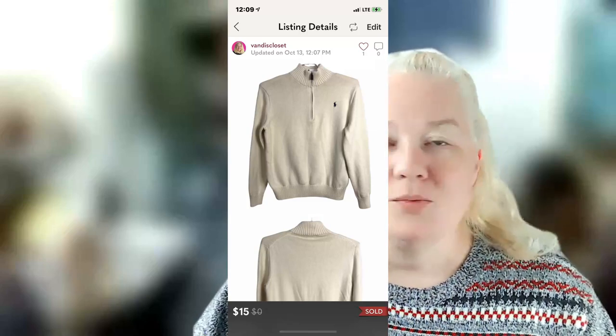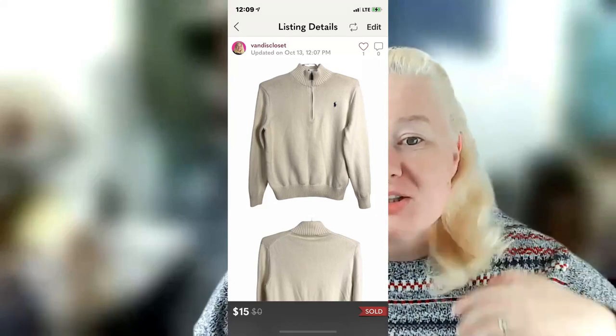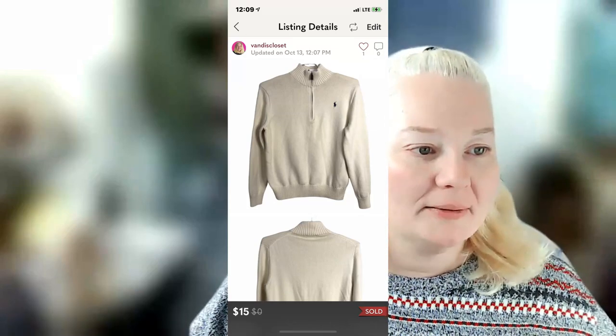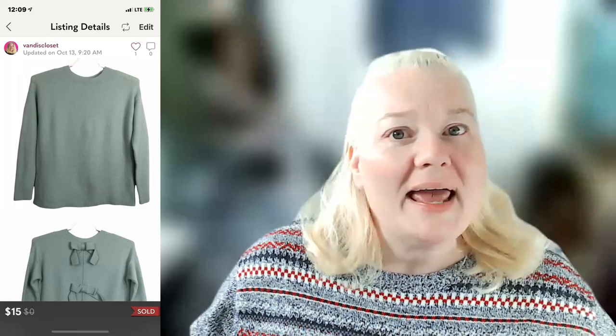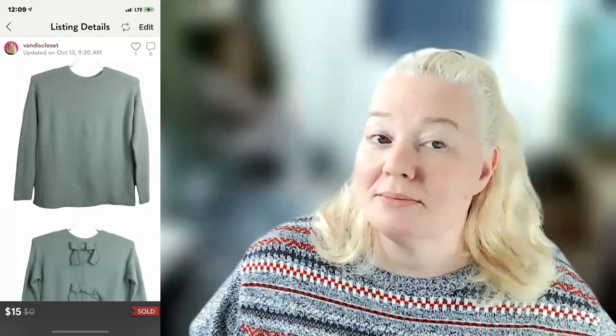A Polo Ralph Lauren women's/men's large ivory 100% cotton quarter-zip sweater sold for $15 on Poshmark. Fee was $3.00, profit was $10.00. A Halogen women's small bow-back cornflower blue sweater — Halogen is a Nordstrom house brand so I knew it wouldn't go for much. It sold for $15 on Poshmark, fees were $3.00, and profit was $9.75 — I thought the sweater was really cute.